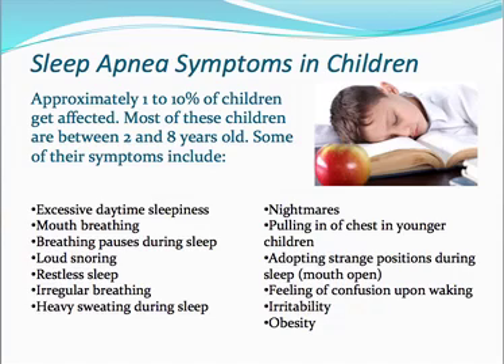How about in children? It's estimated that one to ten percent of children in the United States are affected by sleep apnea, most between two and eight years old. Some symptoms are similar to adults, but there are others as well: heavy sweating during sleep, nightmares, pulling in of the chest in younger children, adopting strange positions during sleep like mouth open, confusion upon waking, irritability, and obesity — all related to not getting enough sleep or enough oxygen while sleeping because the airway is closed.